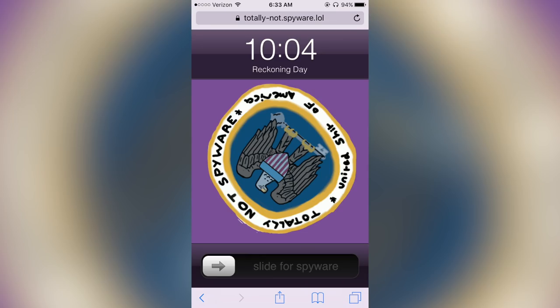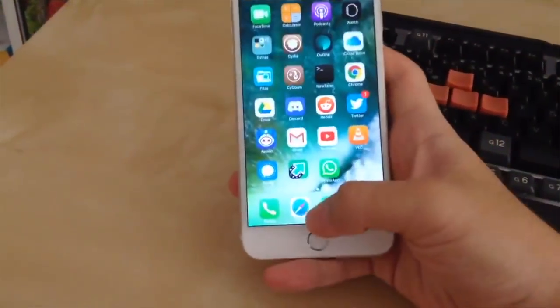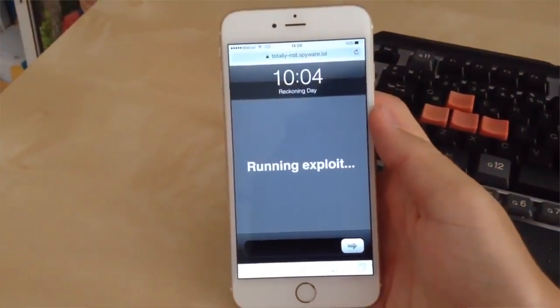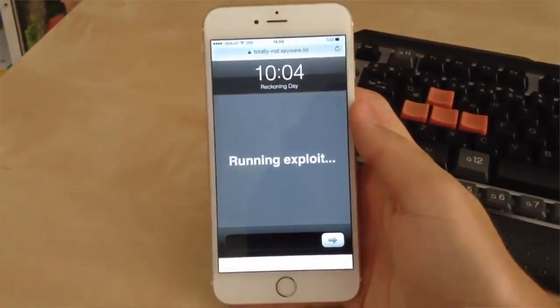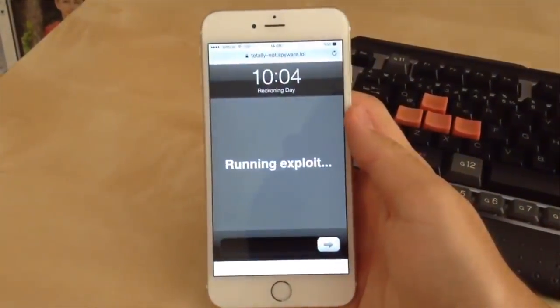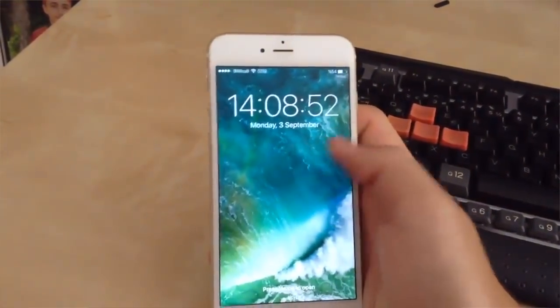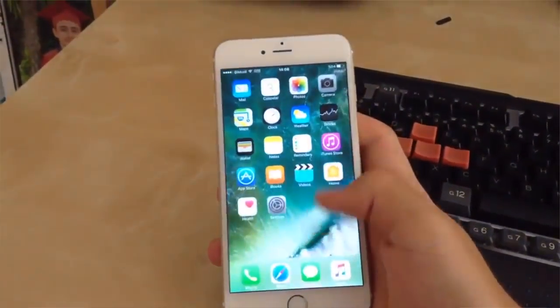Finally, let's talk about a new JailbreakMe-style jailbreak for iOS 10. The tool is called 'Totally Not Spyware,' which is a hilarious name, put together by a group of talented security researchers. You jailbreak directly from Safari — there's a 'slide to jailbreak' slider. It works on any iOS 10.x on 64-bit devices only, bypasses signing issues since it's web-based. I already tested it on one of my iPhone 5s devices running iOS 10.3.3.